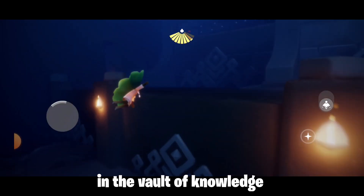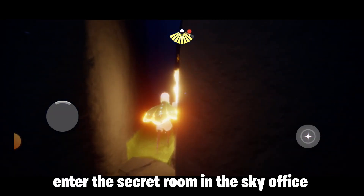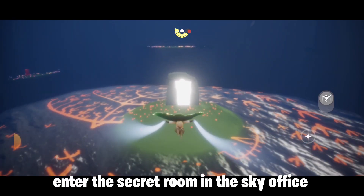Then let's go to the office room. In the Vault of Knowledge, enter the secret room in the Sky office.